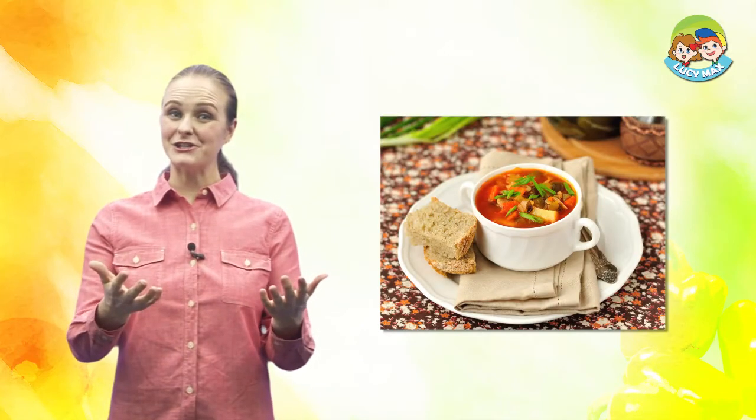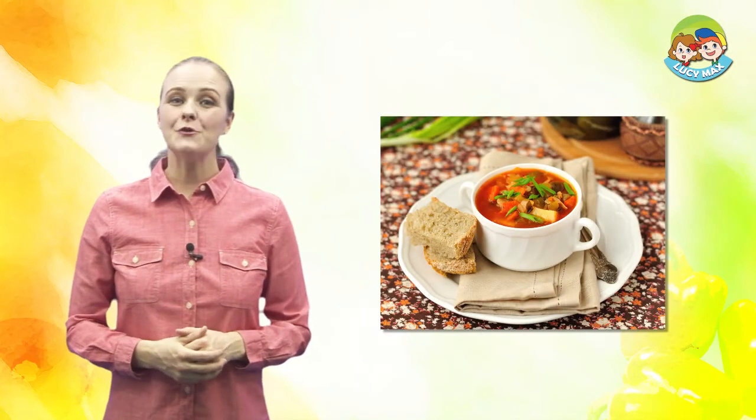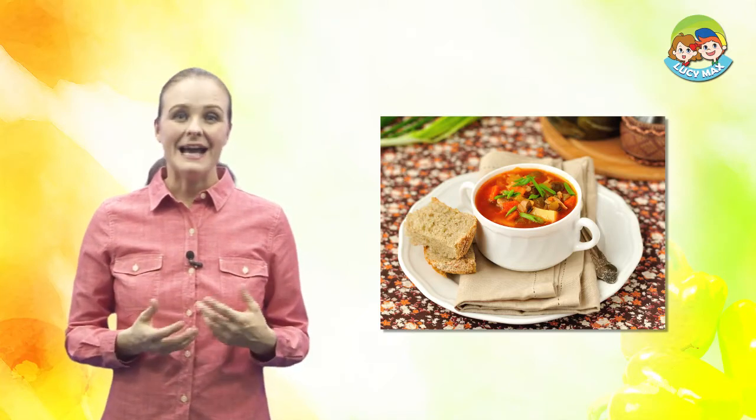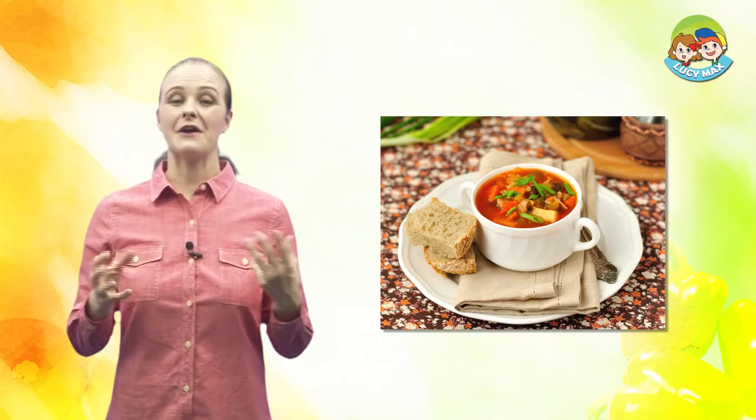Look at the picture. Soup is in the small bowl. It's red, and some other foods are in the soup.